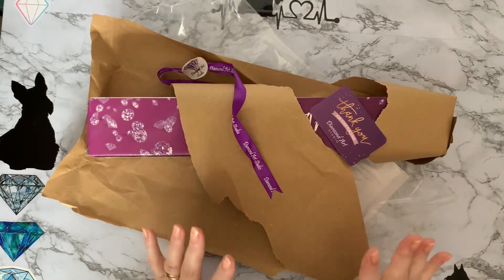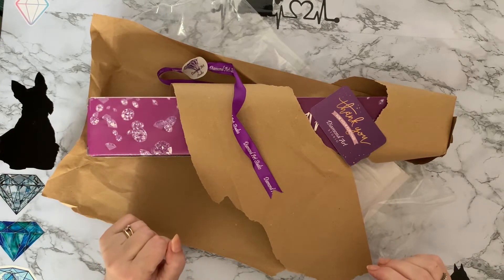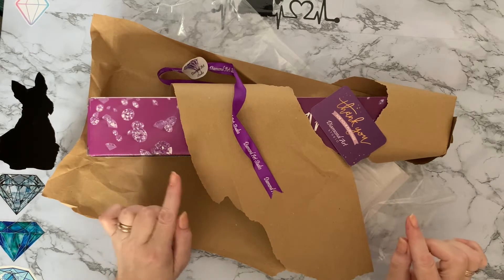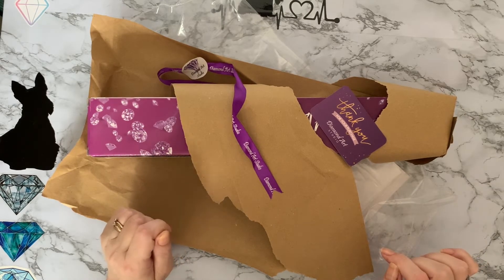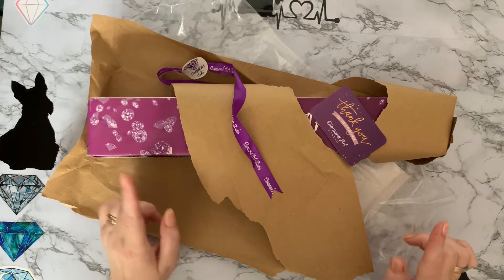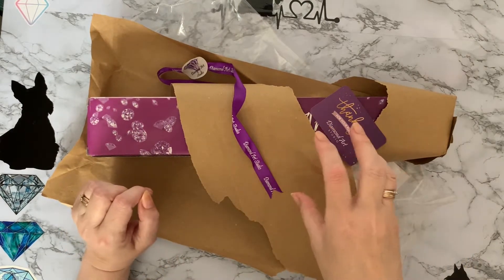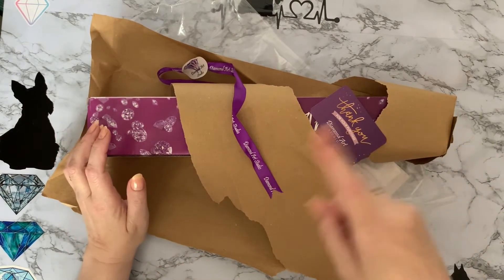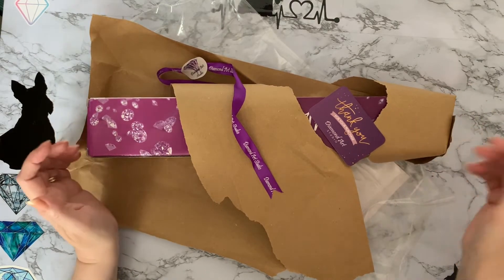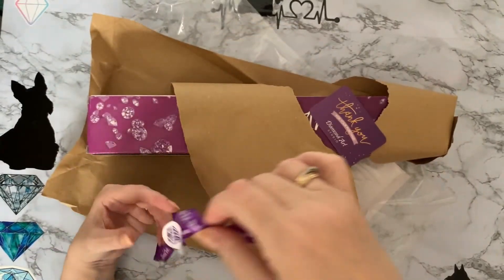This is actually a canvas that I won from Diamond Art Studio. They did a little raffle for a couple of their slight seconds kits, and there were three kits to be won. I was lucky enough to be one of the winners. You can check out their Facebook page and see the little wheel spinny thing to see when the winners were picked out if you want.